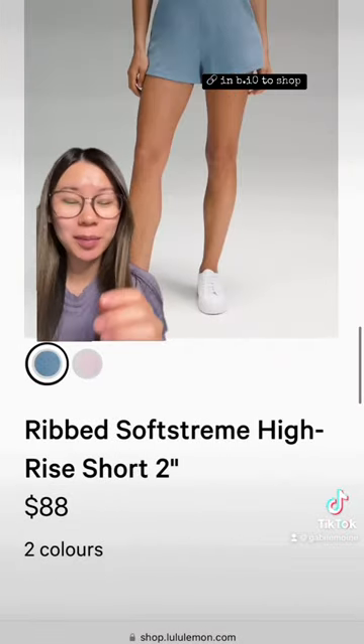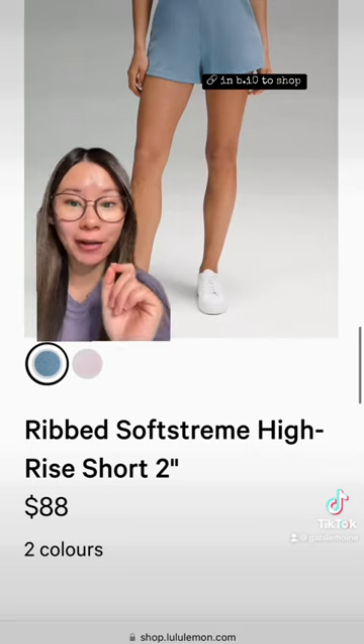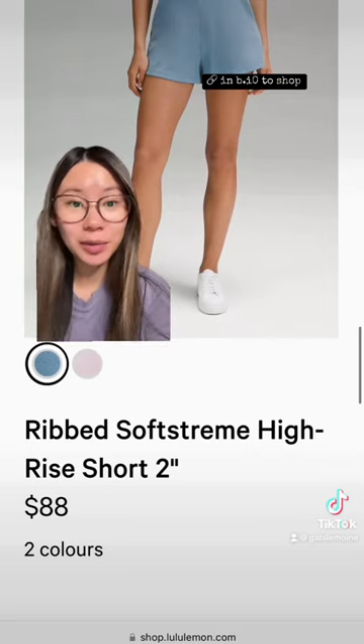Now, these aren't markdowns — these just got added, but I know a lot of people were looking for them. They are the Ribbed Softstream High Rise Short; we have Utility Blue and Pink Peony.